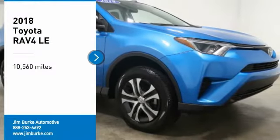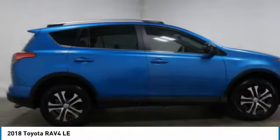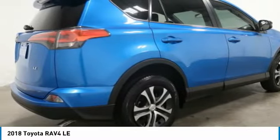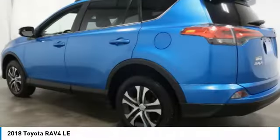Stop by and take a look at the 2018 RAV4. The RAV4 is one of the most fuel-efficient SUVs in its class — versatile and efficient. The RAV4 mixes the comfort and drivability of a sedan with the benefits of an SUV.